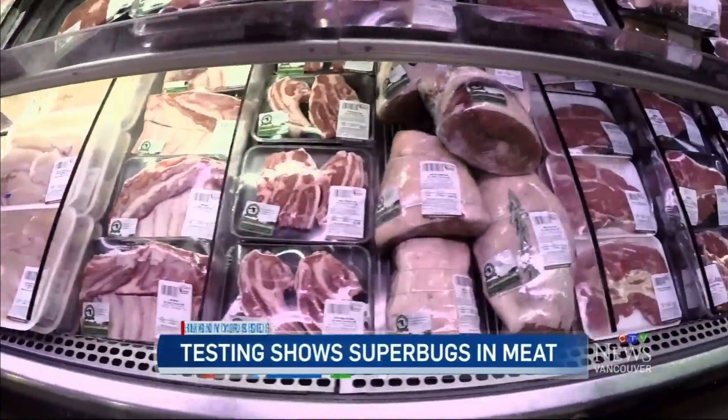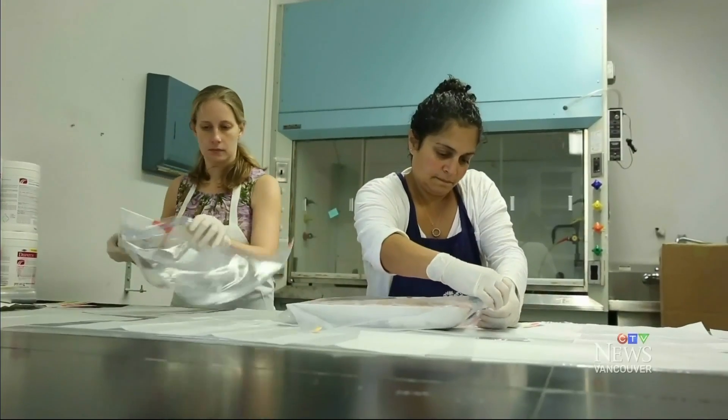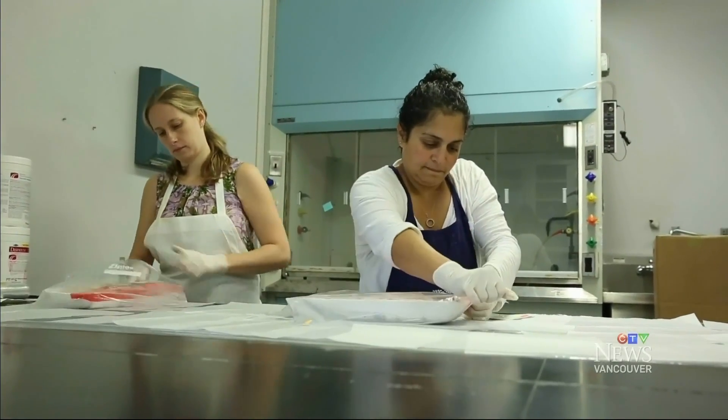Do you know what's really in the food you eat? To answer that question, Consumer Reports went to the lab to find out what kind of superbugs lay in wait in the raw meat we buy. The overuse of antibiotics in farm animals, along with the conditions that animals are raised in, creates an environment for resistance to develop and spread.